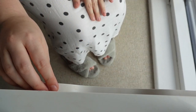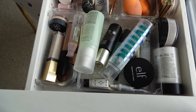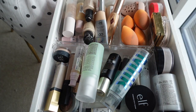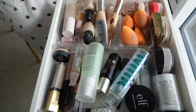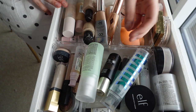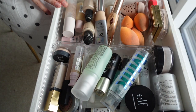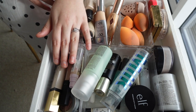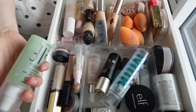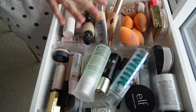I'm gonna get cracking. Drawer number one is foundations, primers, and setting sprays. This is what we have to deal with: foundations here, beauty blenders that all need washing, primers and setting sprays in one container, setting powders on the right, and concealers here with some random stuff at the back. I don't necessarily think there's anything in here I would get rid of per se.